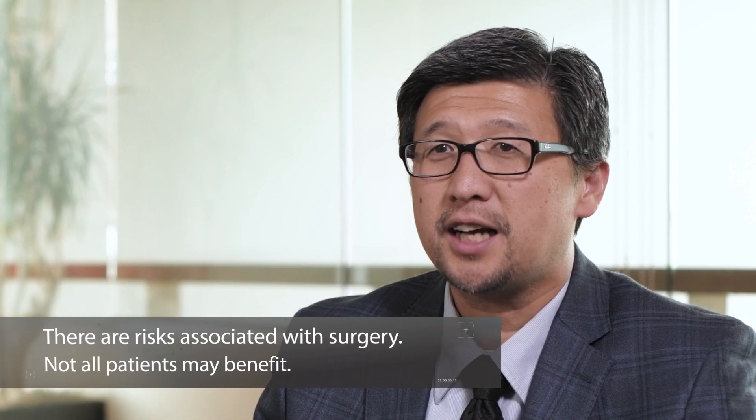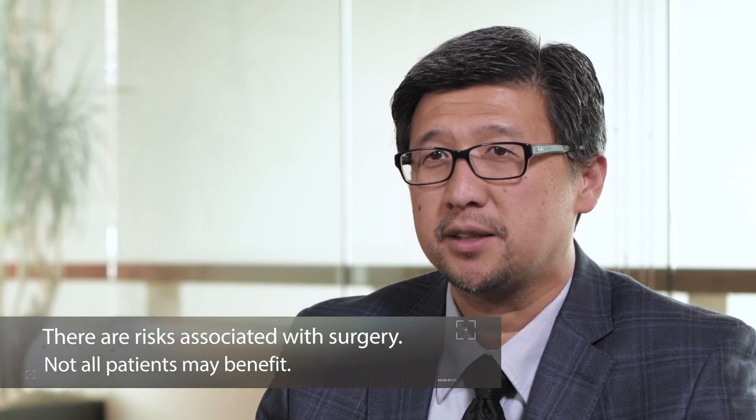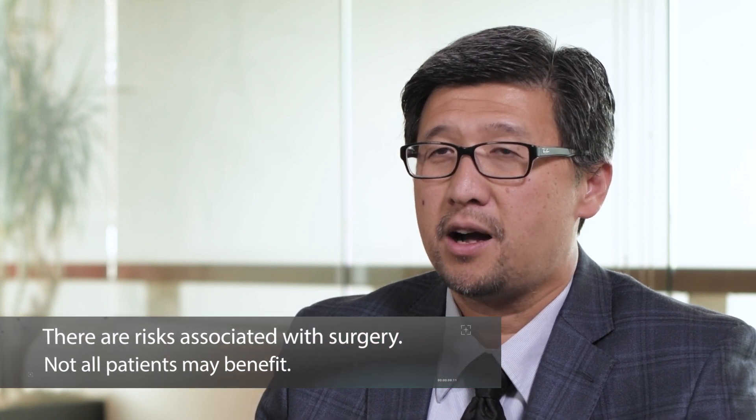In conclusion, SI joint disorders are a very common cause of low back pain but are often overlooked by many physicians. If you are experiencing low back pain, please contact us at OrthoNeuro to schedule an appointment today.